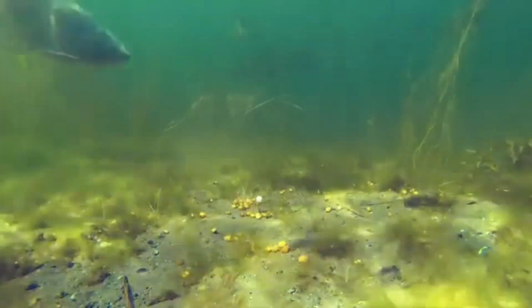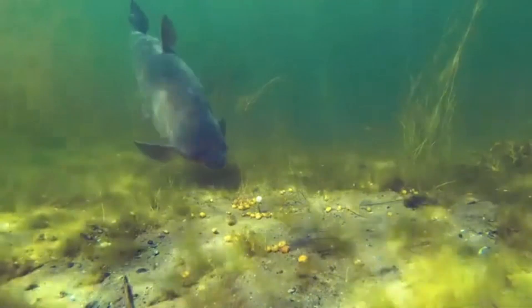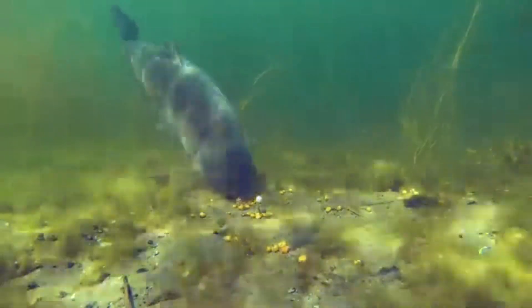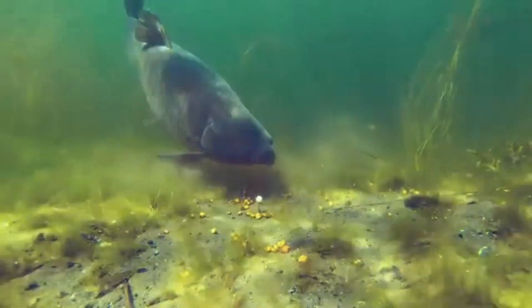Subsequent floods led to the fish's dispersion into drainage ditches, following the water's course to nearby rivers. Over the past 50 years, these invasive carp have spread throughout the Mississippi River Basin and most of the central United States, extending from the upper Midwest down to Louisiana.